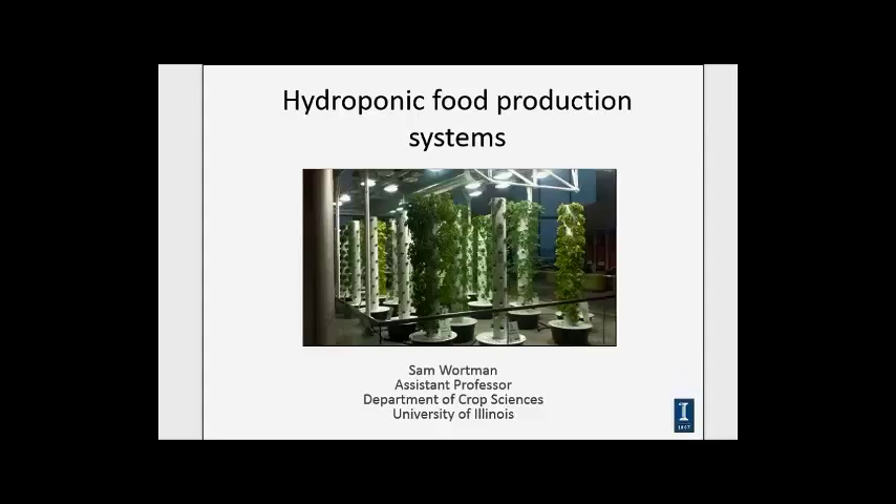I'm going to hand it over to Dr. Sam Wartman. Sam is relatively new to us, about three years. And glad to have him here at the university. Sam does a lot of work in urban agricultural growing types of systems, and we were really happy to be able to get him on here today.